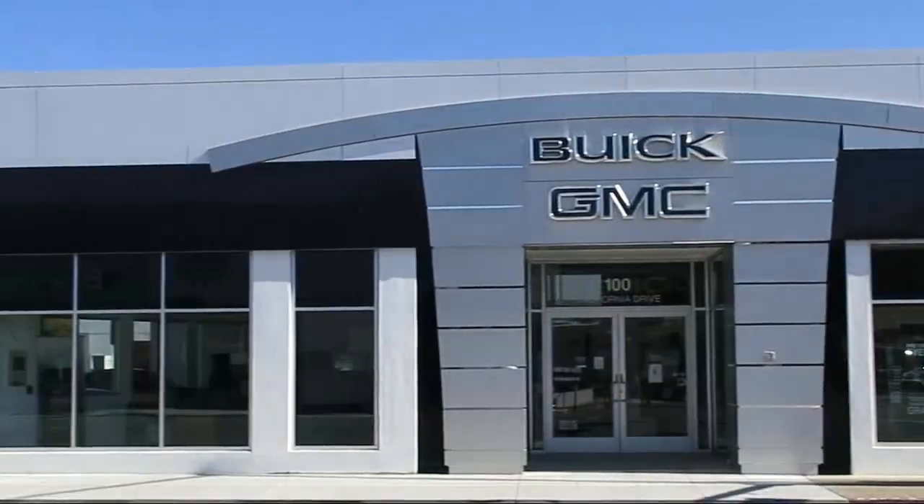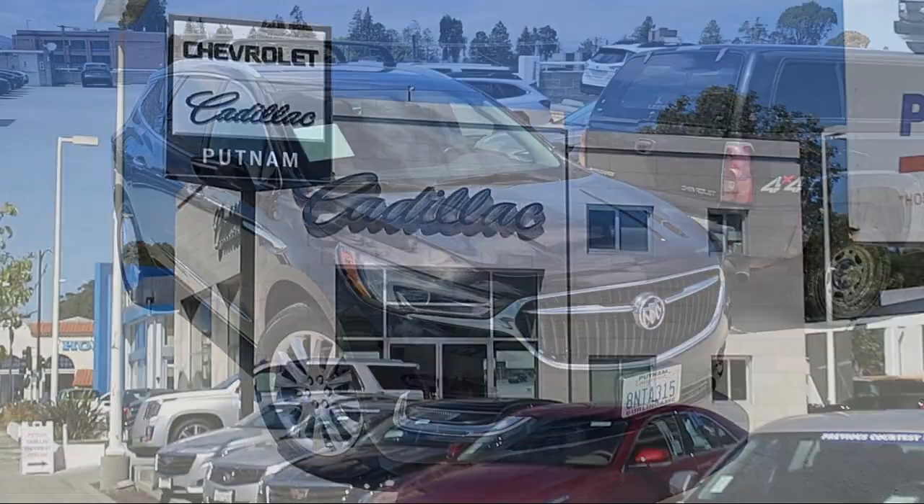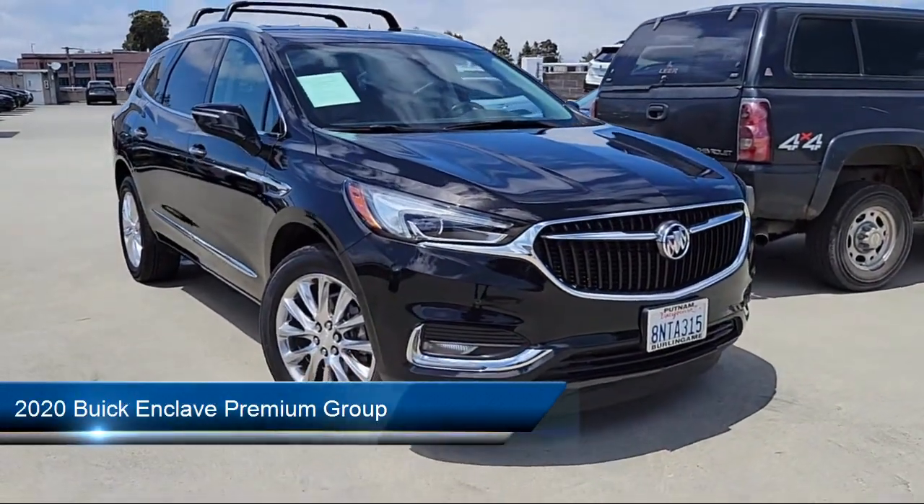Since 1965, family-owned Putnam GM has been satisfying customers on the peninsula, and here's another look at one of our great pre-owned vehicles from our large inventory.